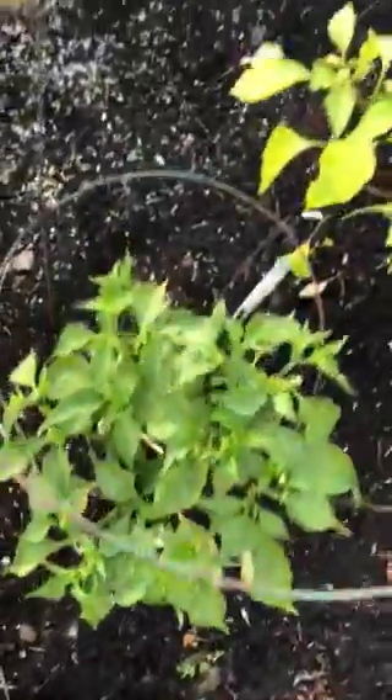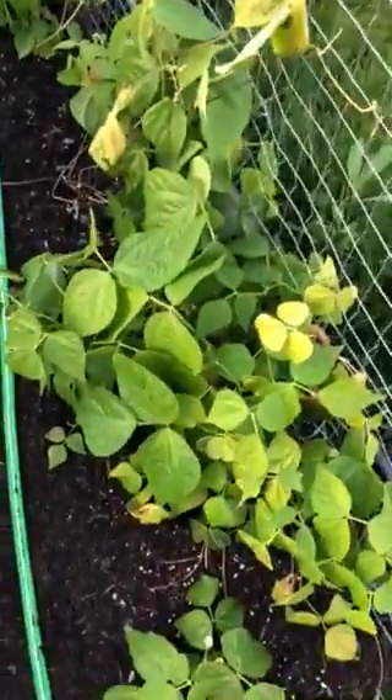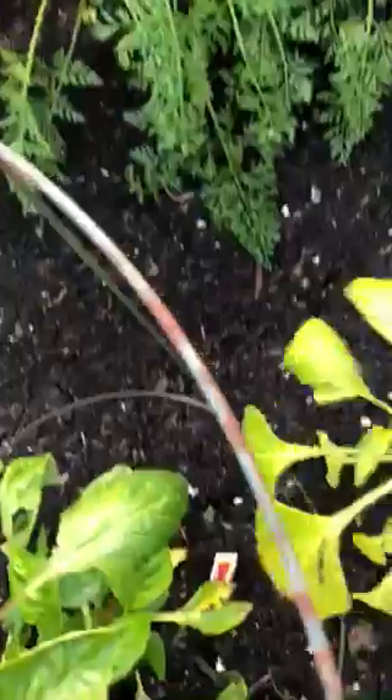Corn must have watered today — good. And here's a pepper, and there's another pepper in there. And of course more beans.